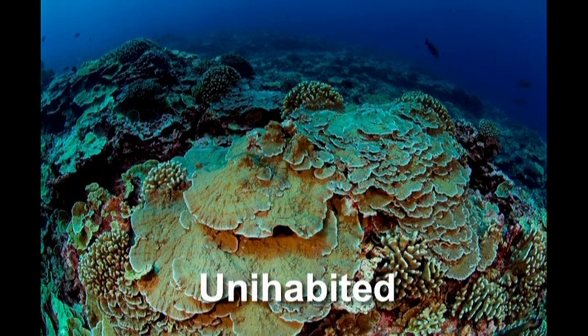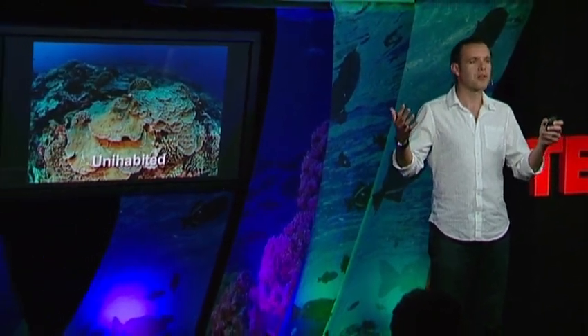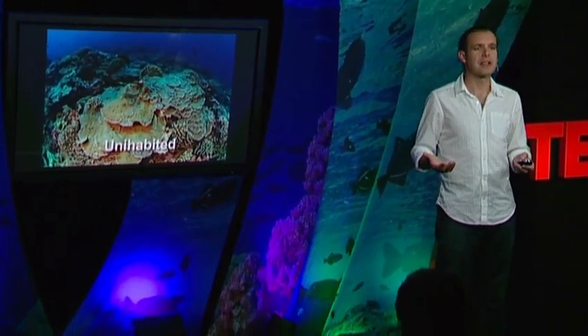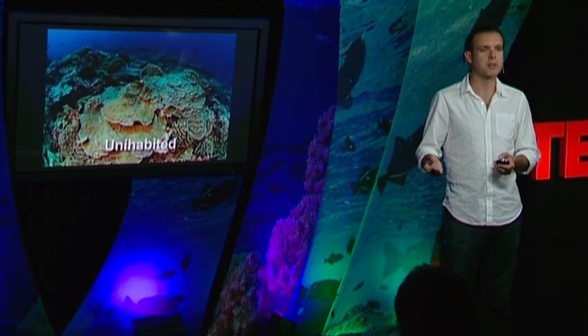And when you go to the pristine site, did it ever bleach? Yes, this place bleached too, but they recover faster. The more intact, the more complete, the more complex your food web, the higher the resilience — the more likely that the system is going to recover from the short-term impacts of warming events.